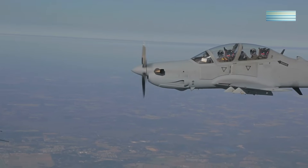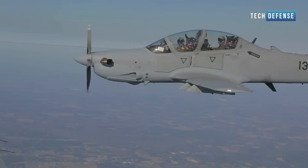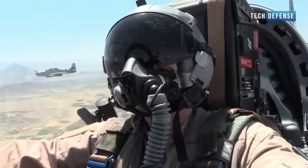The aircraft features a high-wing monoplane design with tandem seating for the pilot and co-pilot or instructor. It has a robust airframe capable of withstanding rough field operations and is equipped with ejection seats for the crew.